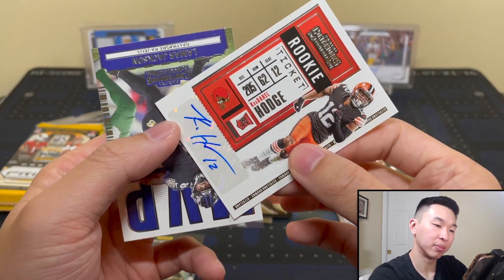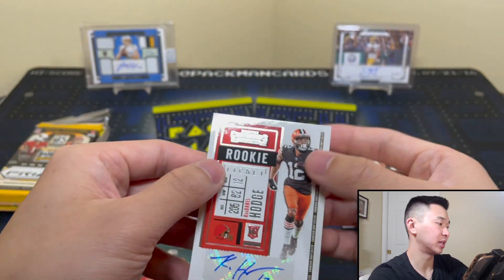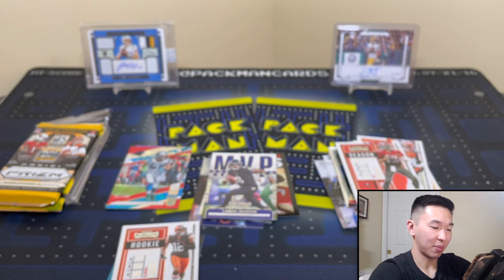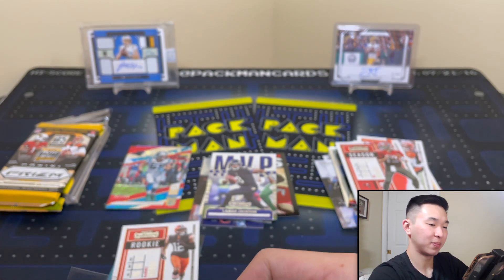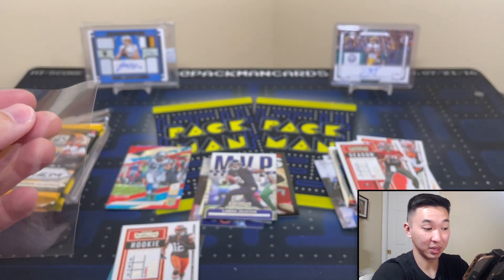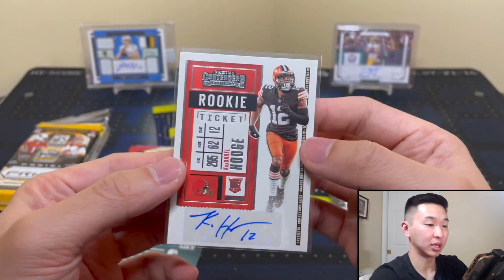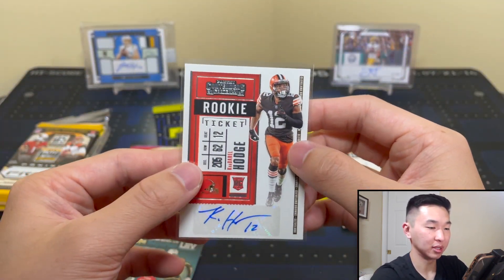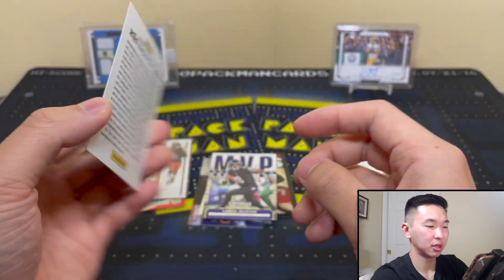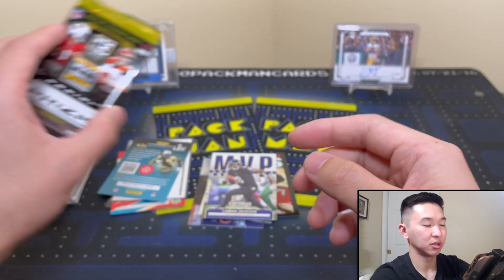I forgot what you guys said about him - was he good, was he solid, was he bad? Whenever I pull a guy I'm not too familiar with, you guys always help me out, but I don't remember what the comment section said. Did they say he was good? Please let me know what you think - maybe super duper star. I'm really excited to see the Browns. Miles Garrett's one of my favorite players. Clowney was still one of my favorite guys too, but unfortunately hadn't done too much in the last couple years.